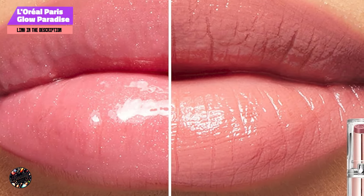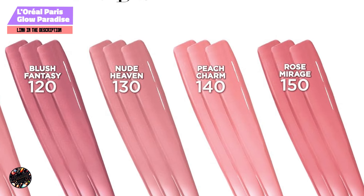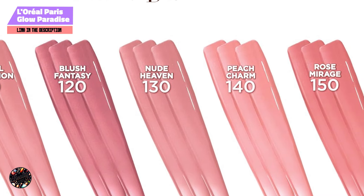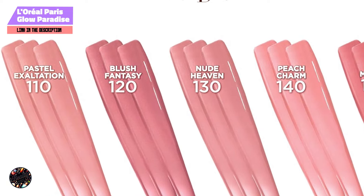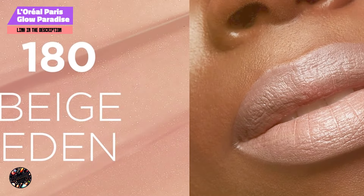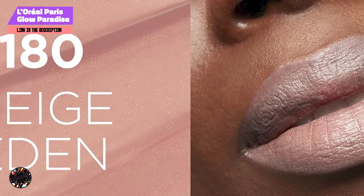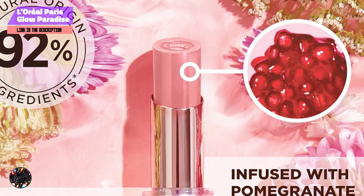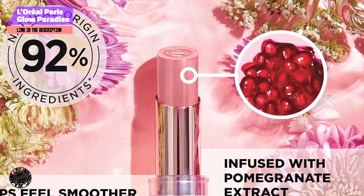The Glow Paradise Balm & Lipstick is enriched with a blend of caring oils, including pomegranate extract and jojoba oil, which help to deeply hydrate and nourish your lips. The formula is lightweight and creamy, providing a smooth application that feels more like a balm than a traditional lipstick. The sheer finish allows your natural lip color to shine through, giving you a fresh, dewy look that's perfect for daytime wear.